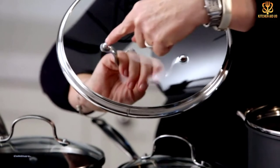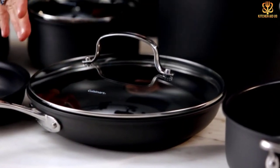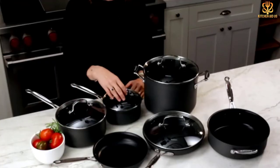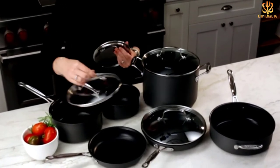The handles are designed to stay cool during cooking and are riveted for security. This pan is oven-safe to 500 degrees and is approved for use with metal utensils. On the contrary, it's not oven or dishwasher safe.